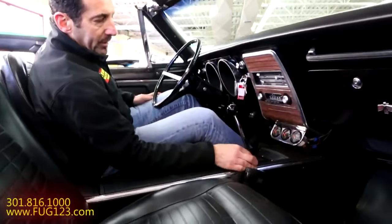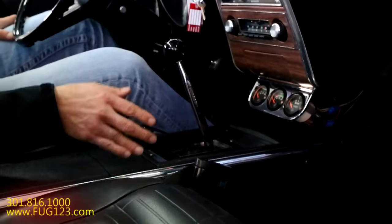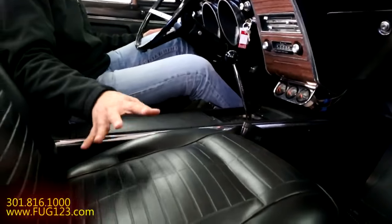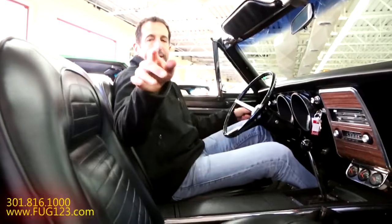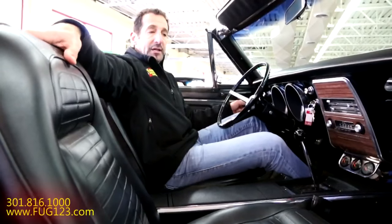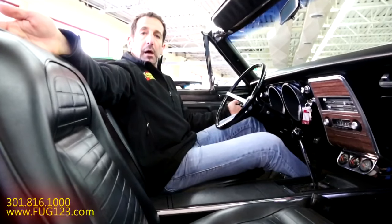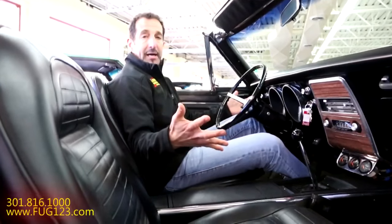We've got full gauges here — this is an aftermarket gauge package. If you don't love it, no big deal, we can take that out. We've got the original AM radio and all the original style accoutrements with the Firebird callout. Black bucket seats with seat belts in the car. Some people say, what's the big deal about having seat belts? Well, it goes a little farther than that — we check these cars over front to back to make sure the safety items are really in shape. A lot of times I find the back seat belts aren't even bolted in. Could you imagine putting your kids back there not knowing whether they're bolted in or not? That's the kind of car I want you to feel like you're getting from us.